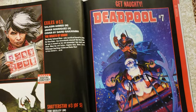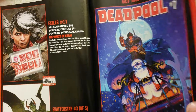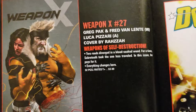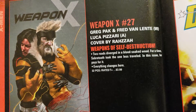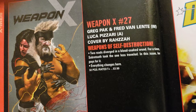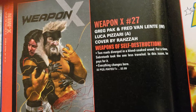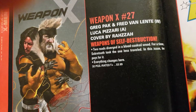Sometimes the Deadpool books — the first appearance with Rob Liefeld and everything seems to be worth something, but some of the other ones don't seem to go for much. Unless it's a cool variant cover. Weapon X number 27 — Greg Pak and Fred Van Lente doing the writing, Luca Pizzari doing the artwork, Raza doing the cover. 32 pages, $3.99.